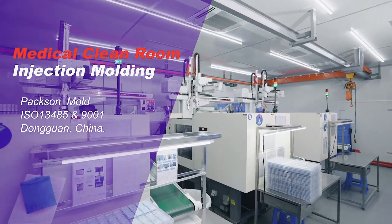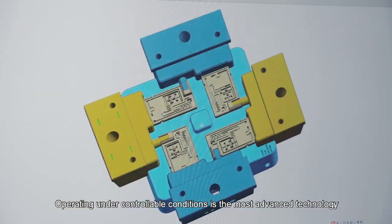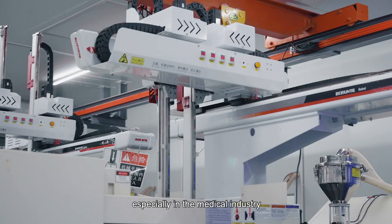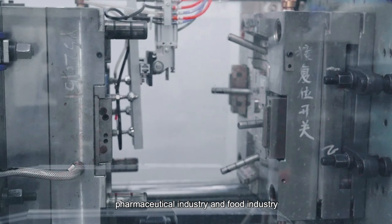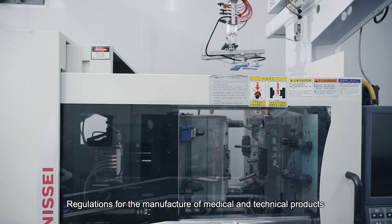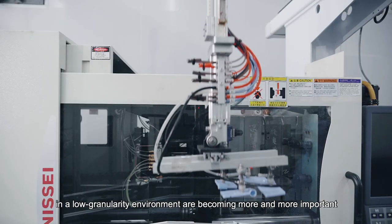Medical clean room injection molding, operating under controllable conditions, is the most advanced technology at the moment, especially in the medical, pharmaceutical, and food industries. Regulations for the manufacture of medical and technical products in a low granularity environment are becoming more and more important.